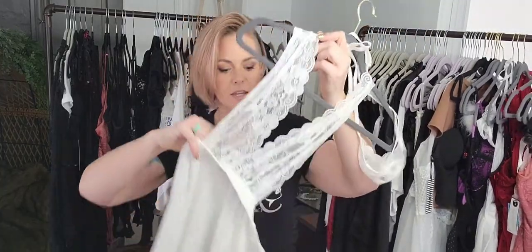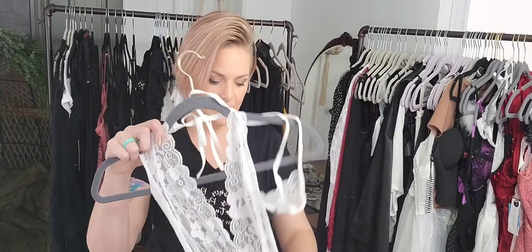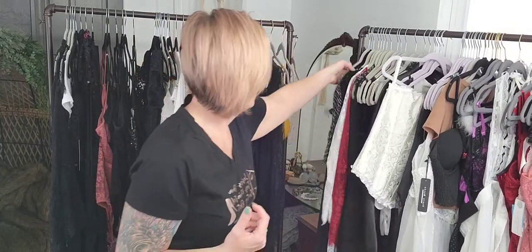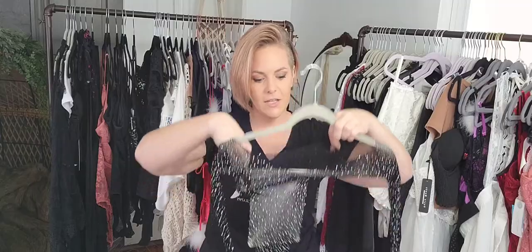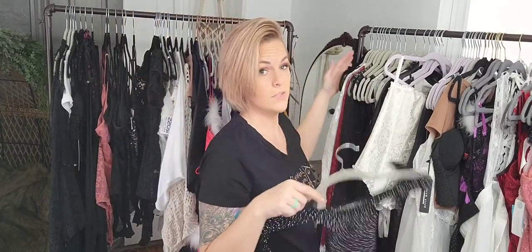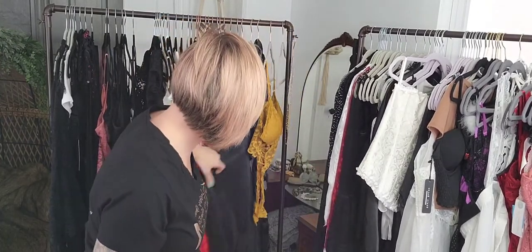I grab a couple of teddies — they're more of a bodysuit style with a skirt, not your classic teddy or nightgown. I like having variety that's going to benefit the look of my clients. I also carry some corsets. I have a fishnet bodysuit that always scares people because it looks tiny, but it stretches and fits everybody — and best of all, it's sparkly, which I love. I am a total sucker for sparkles and glitter.